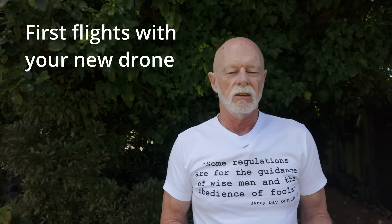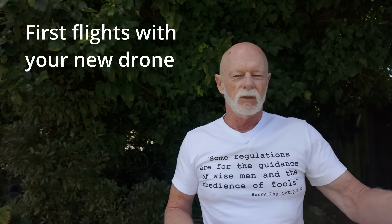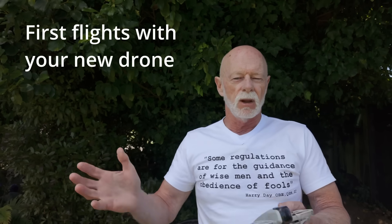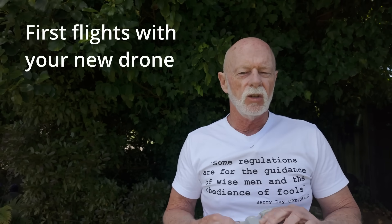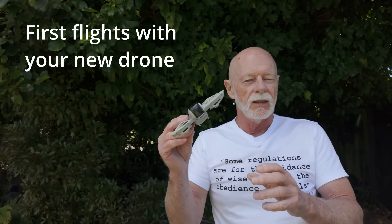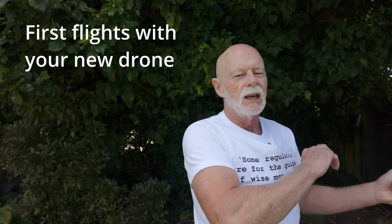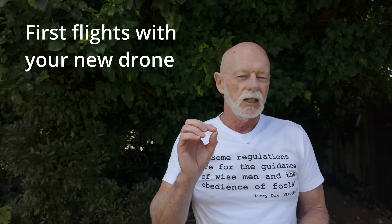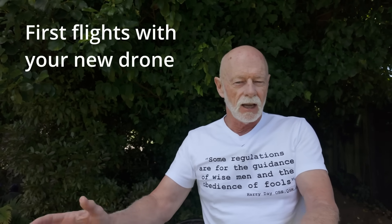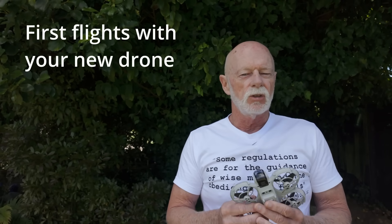Now let's talk about your first flights. You've got the new drone out of the box — first, choose the right time of day. Wind is an enemy; it can blow things away quickly. This is especially true for drones without GPS — cheaper ones from places like Repco or The Warehouse won't fight the wind, they'll just drift. Find a wide open space, confirm you have permission to fly there, and choose a calm part of the day so if it starts drifting you can land it and retrieve it easily.